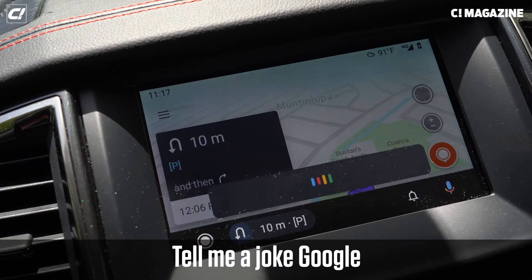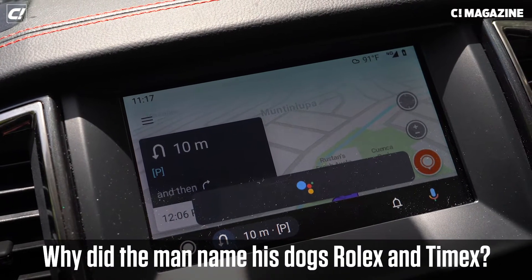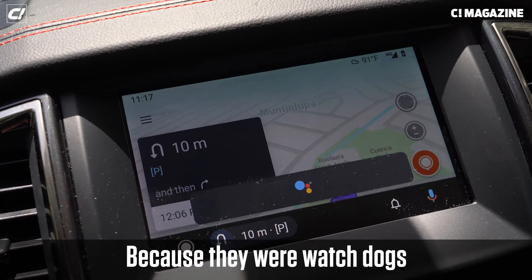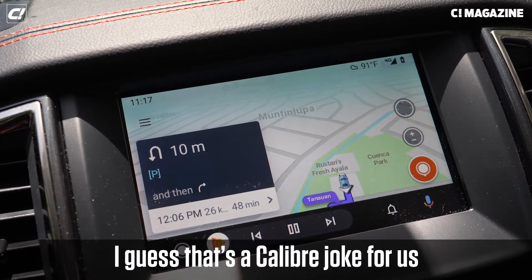Tell me a joke, Google. Why did the man name his dogs Rolex and Timex? Because they were watchdogs. I guess it's a caliber joke for us.